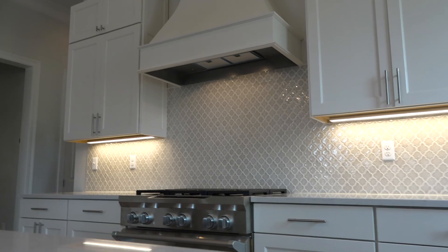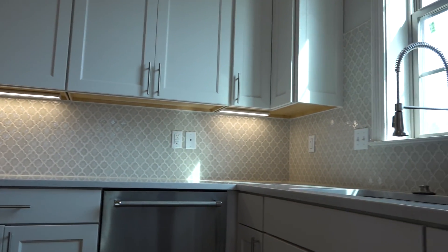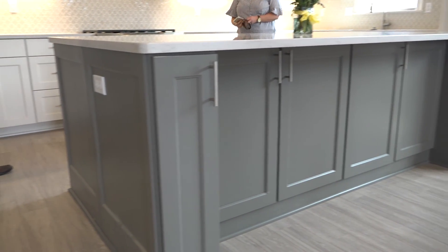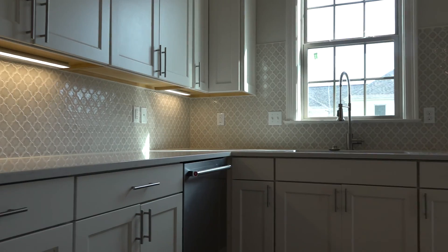Our design team chose this fabulous quatrefoil geometric pattern backsplash to accent the divinity wall cabinets and contrasting flint island cabinets. And finally, this gourmet kitchen is topped off with Salstone Lagoon quartz countertops and stainless steel appliances for the chef in all of us.